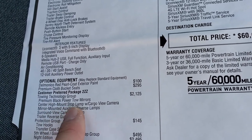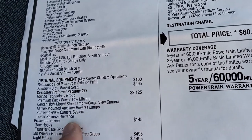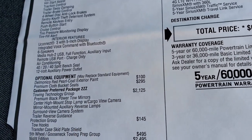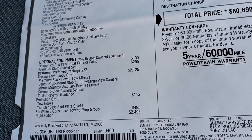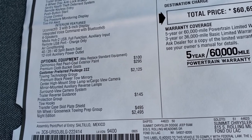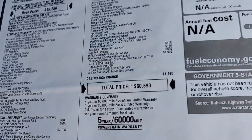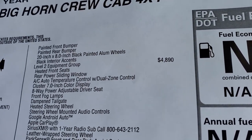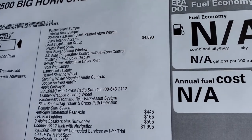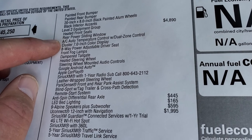The Towing Technology Group also includes mirror-mounted auxiliary reverse lamps, surround view camera system, and trailer reverse guidance. You also get the protection group, and the fifth wheel and gooseneck towing prep group for $495. The Knight Edition is $2,495 and gives you painted bumpers, black accents, and 20 inch rims. The Level 2 group is a $4,890 option and gives you heated seats and a power sliding rear window.